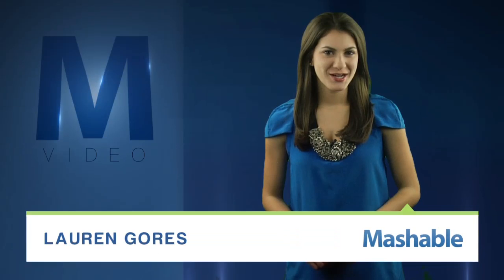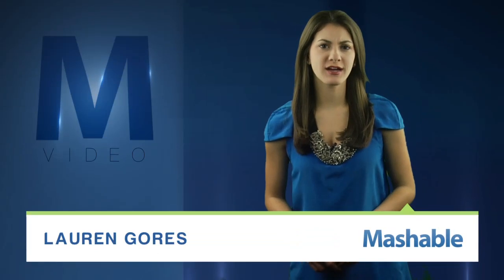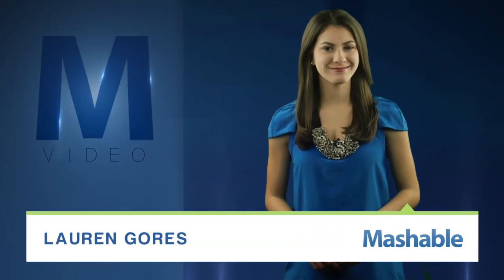For Mashable, I'm Lauren Goris. What has six legs, 12 eyes, and jumps on the moon? Hint: it's made by NASA.